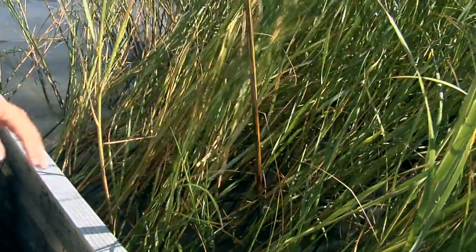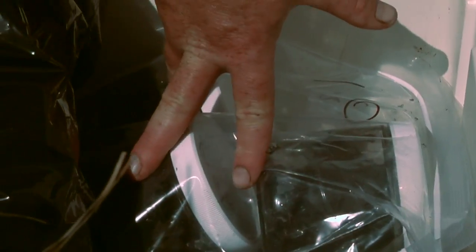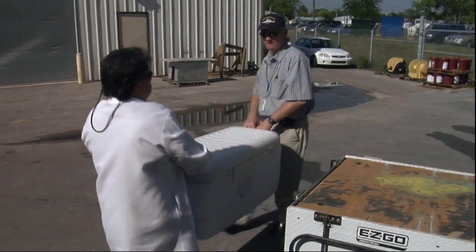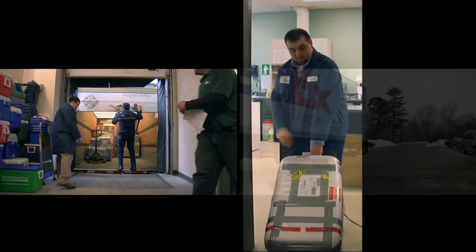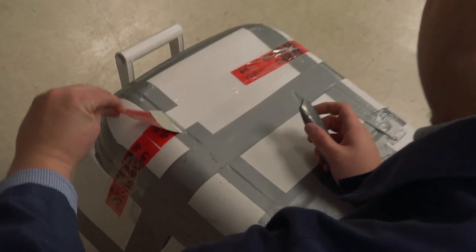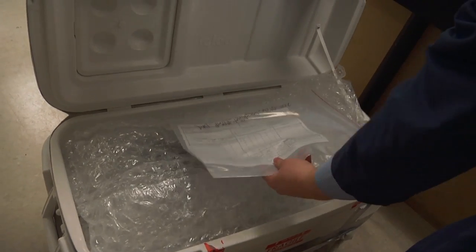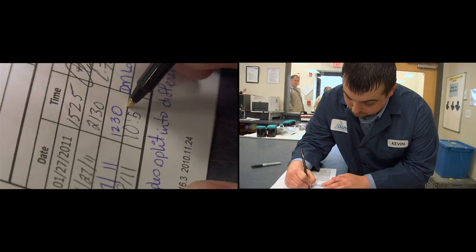Scientists are still collecting more samples in the field. The samples are transported to the lab in coolers and checked in at a receiving facility. The coolers are sealed with custody tape to protect samples from tampering. Each sample is checked for integrity, assigned a lab ID, and logged into a database. This allows scientists to track samples through the analysis process.